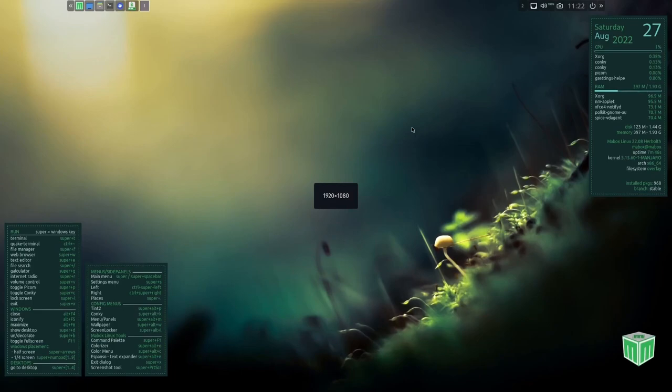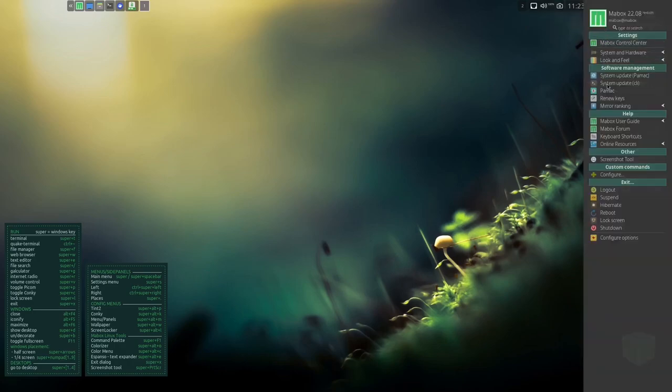Coming down to the bottom, Maybox has a nice little cheat sheet with a lot of keyboard commands — some might be what you're used to and some might not. Everything from terminal all the way down to go to desktop with the super key, Alt+F4 to close windows, and iconify. Then there's menus and side panels info. Up top you've got a panel with transparency, some applications, and a little area with internet, camera, date and time, and power. If you see this little arrow, you click on it and it pops up a menu.